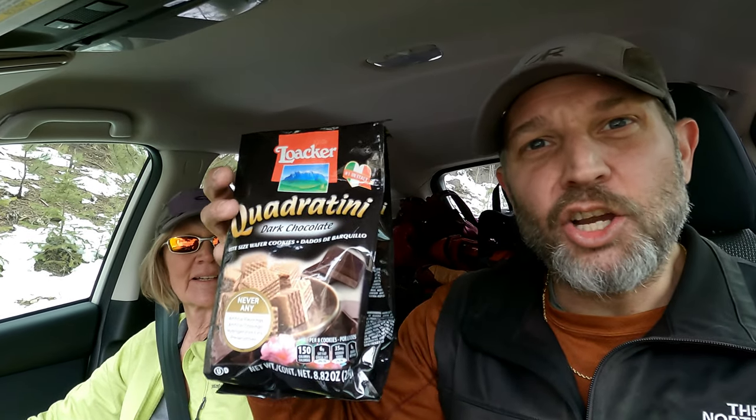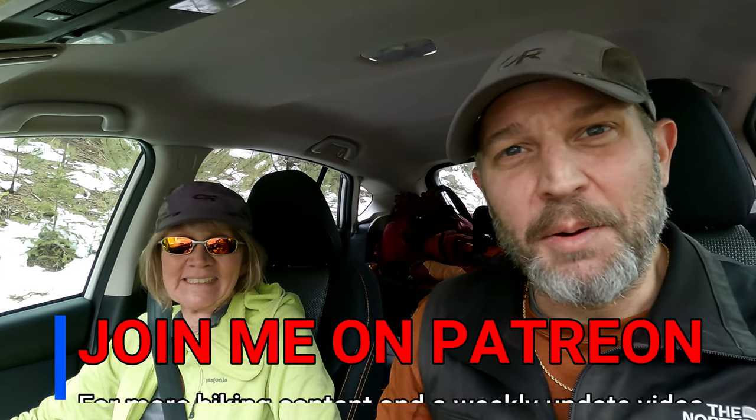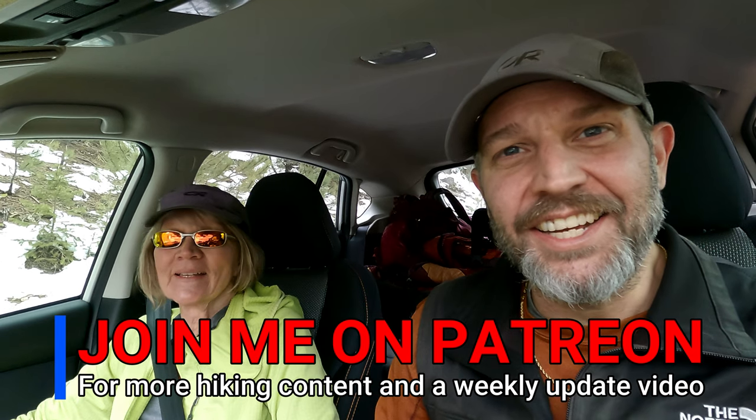I'm so glad to be sitting down because we've got the Quadratinis in here — these things are so good. I'm going to eat the heck out of those. But we hope you enjoyed the hike, and until the next one y'all. Peace.